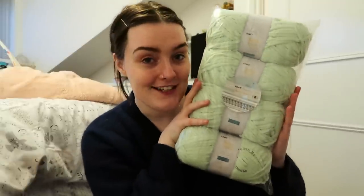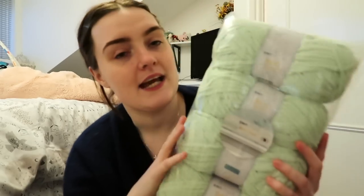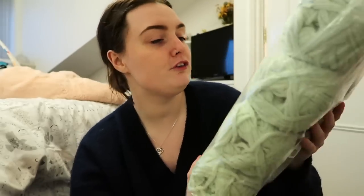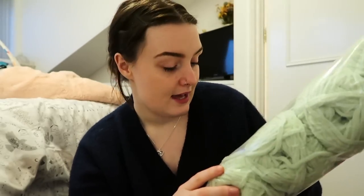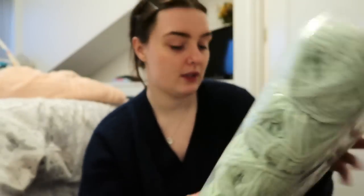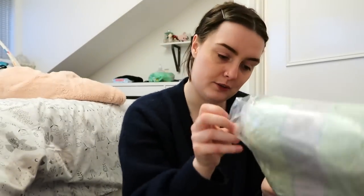The first colour — oh, by the way, I really hope the lighting isn't too bad because it's currently dark outside and I'm just using a light, so I'll do cutaways if the lighting is too bad so you can see it in more depth. This is the first one I picked up — a beautiful mint green colour, and it's actually called sage green. Let's open it up so you can have a closer look.